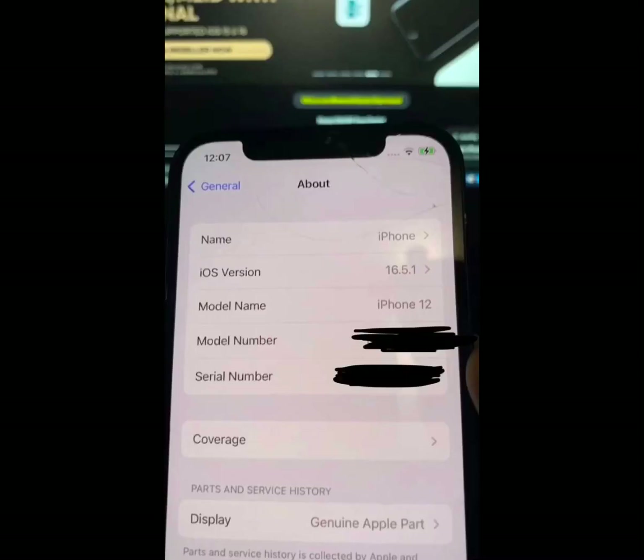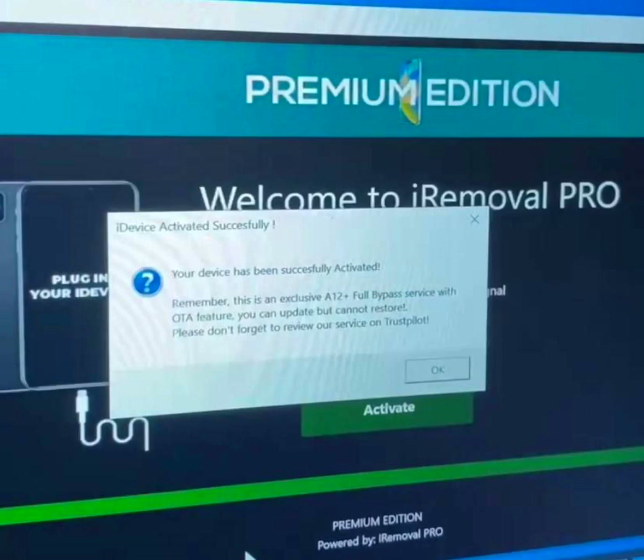The update about this tool is that they just showcased that they have used it to bypass an iPhone 12 which is on iOS 16.5.1, as you can see on my screen. People are asking me if this was a permanent unlock or a bypass — the answer is it's a bypass. If you can read on the screen, it says your device has successfully been activated.